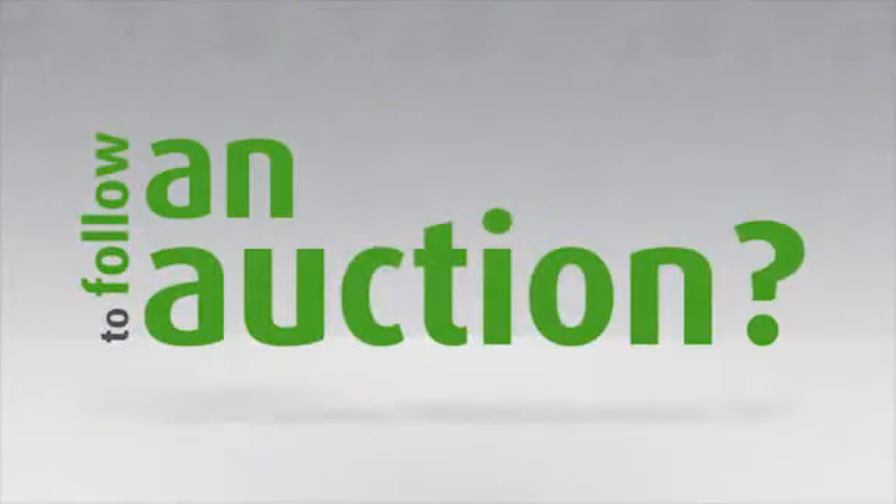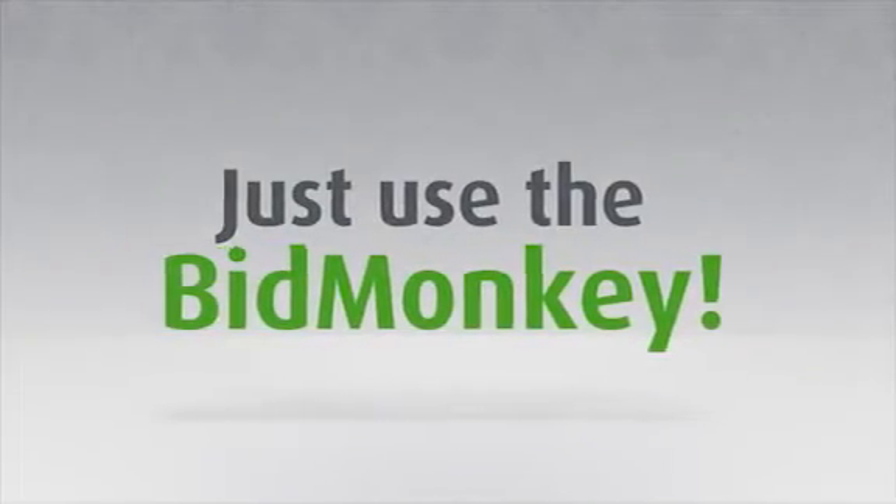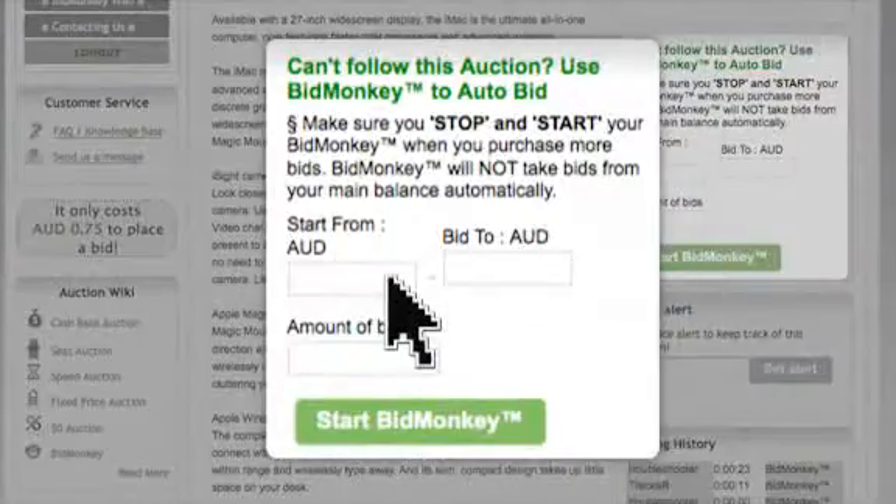So what if you don't have time to follow an auction? Well, just use the Bid Monkey. It's really easy — just enter the price you want to start following.